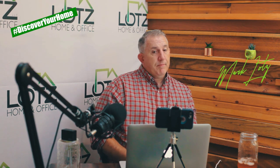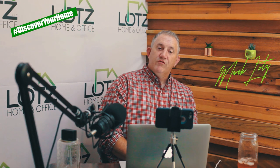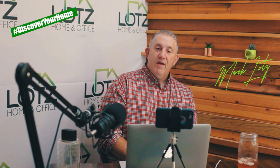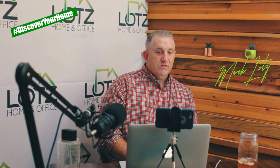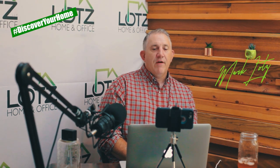That's it — I think I covered everything. Just want to thank you guys for joining me tonight. I appreciate your time. If we can answer any questions, just reach out to us. I'm Mark at Discover Your Home. Thanks again, and have a great evening.